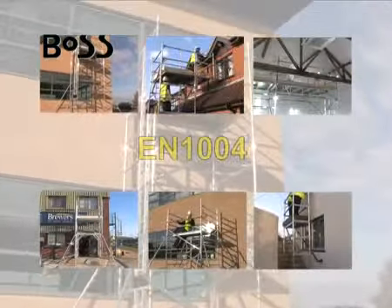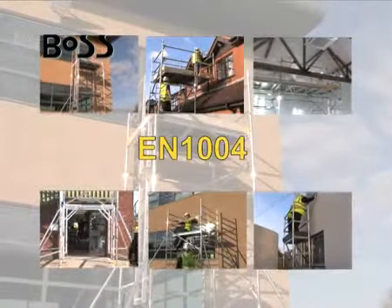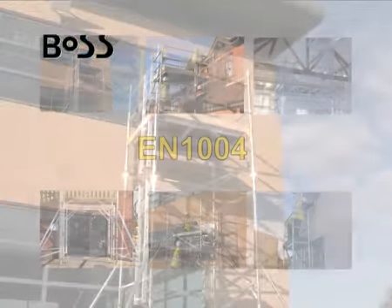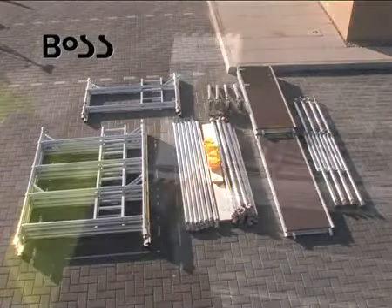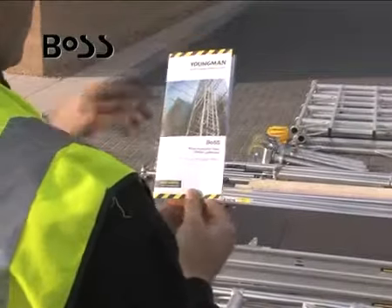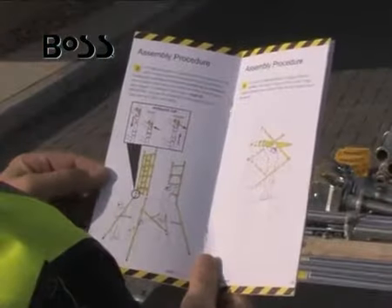The BOSS system is certified to European standard EN 1004 and has numerous safety features incorporated into the design, including components that are etched for traceability. A comprehensive user guide details the specific quantities and capabilities of all the tower combinations that you can build with the BOSS system.